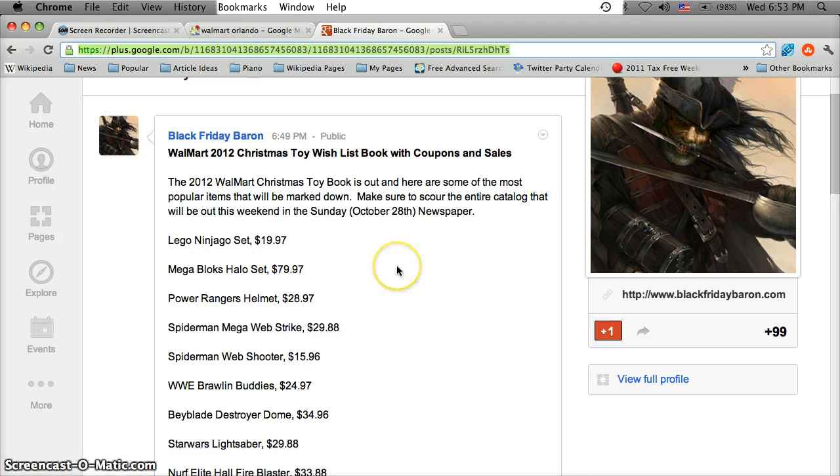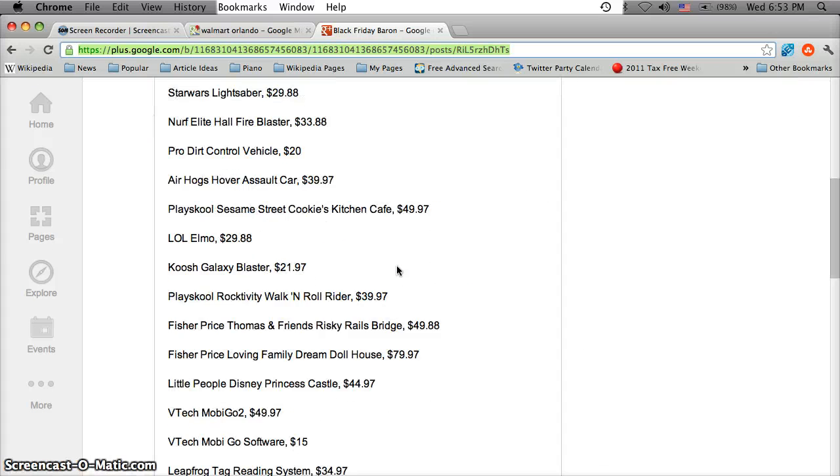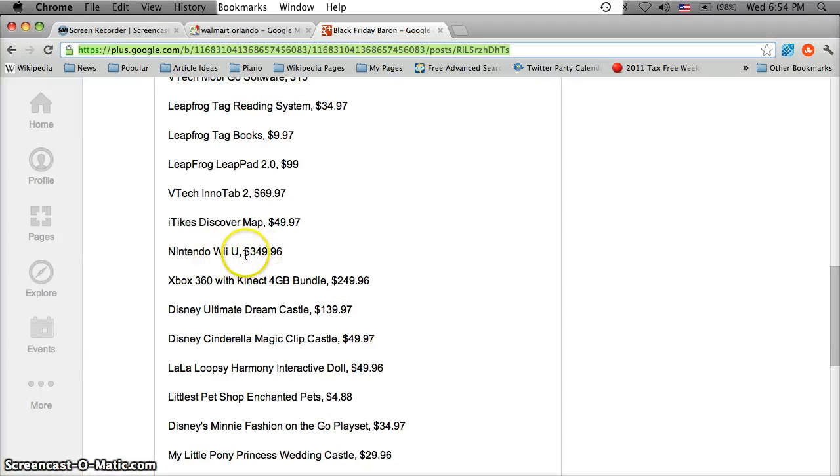Just know that this Sunday, October 28th, in the newspaper there's going to be the Christmas Toy Book for Walmart and Toys R Us, so it might be a good time to buy a Sunday newspaper if you don't already get it in the mail. The Black Friday Baron did a Google Plus post and listed some of the more popular items. One item to look at here is the Nintendo Wii U, which is the new Nintendo game console.